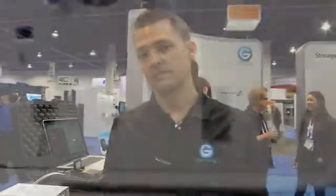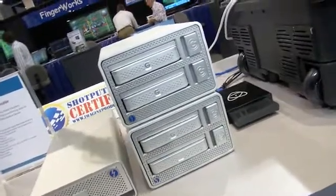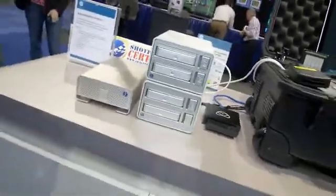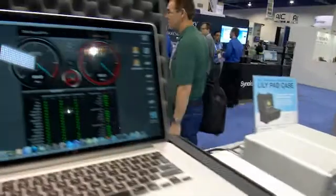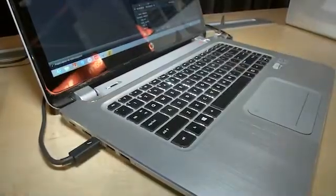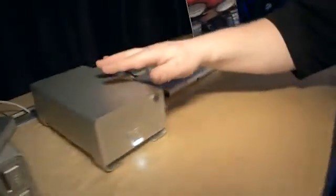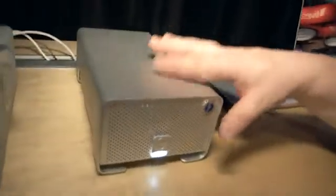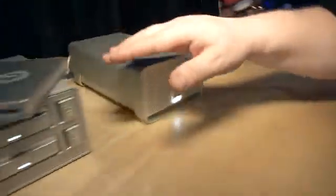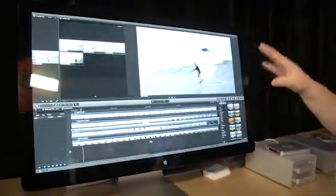One of the things I really like about Thunderbolt as an interface is it allows that daisy chain capability. That's really important for our end users, our content creators, because that whole ecosystem allows them to have lots of peripherals hooked up to very small solutions such as MacBook Pros or even some of the new HP Spectre laptops. They can plug in various devices and use all of them as part of a chain. Thunderbolt, with its fast speed of 10 gigabits per second, really gives them all the bandwidth they need for high-end video editing, photography, and even music content.